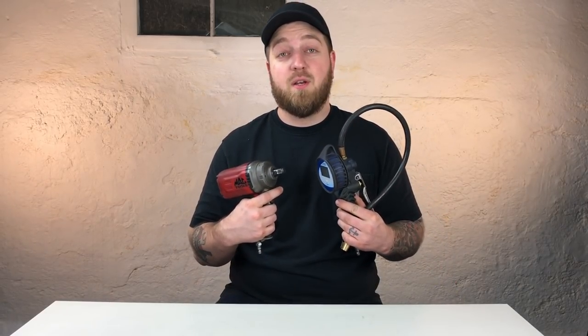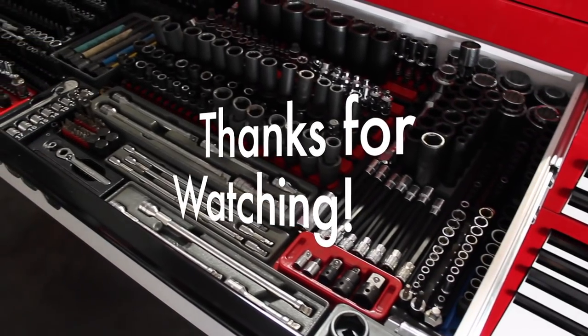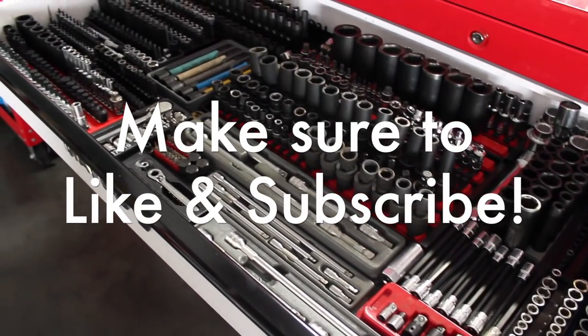Hey everyone, this is Travis with Working Class Garage. Today I'm going to be talking about the must-have tools when getting into the automotive industry. So if you're watching this video and you're thinking about getting into the automotive industry, I'm going to go over some of the tools that I think are a necessity when starting out. I'm not going to go over every tool you need to work on cars — just the things you should probably have on your first day of work when you show up.